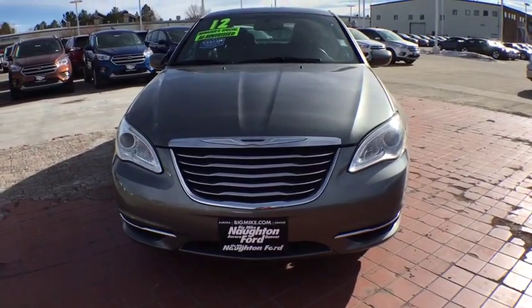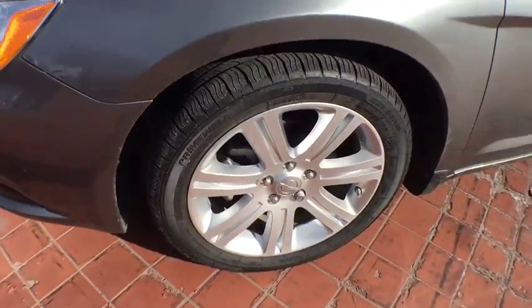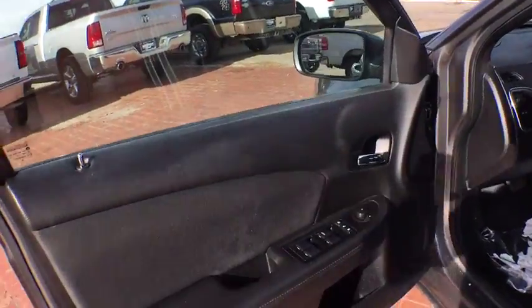Rear defrost, auto-off headlights, climate control, universal garage door opener, AM-FM stereo radio, MP3 player, passenger airbag, electronic stability control. Your new ride is just a phone call away.